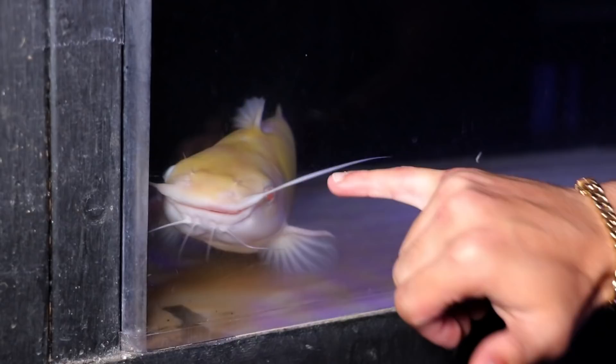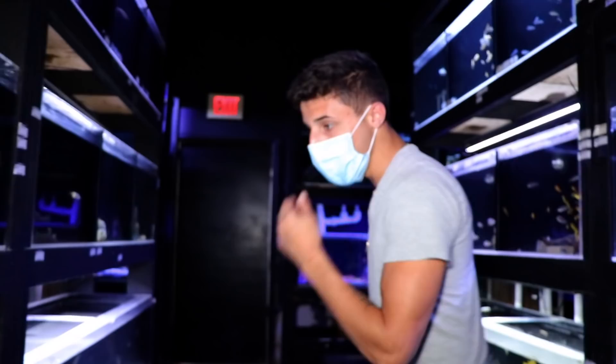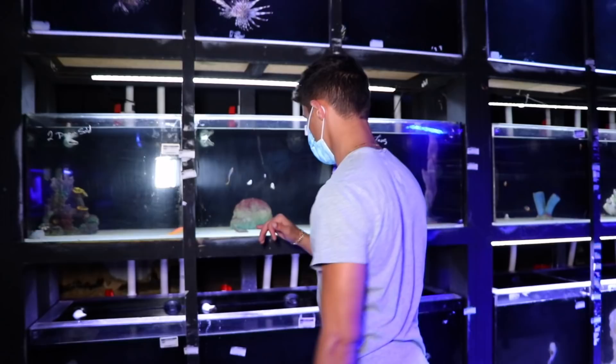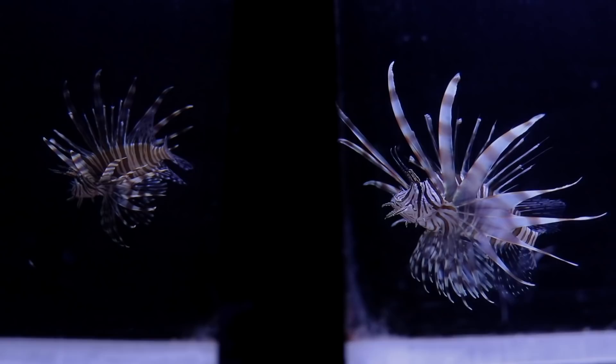If you guys think Paul should get that albino catfish, let Paul know in the comments. Oh my god, look at the size of that bowler shark! He's huge. We got some plecos — this is all freshwater. Anyone who really likes freshwater is definitely digging this stuff. These are really exotic freshwater fish. We got some clownfish, a big old angelfish — really pretty. Then we got some lionfish up here, big old lionfish.